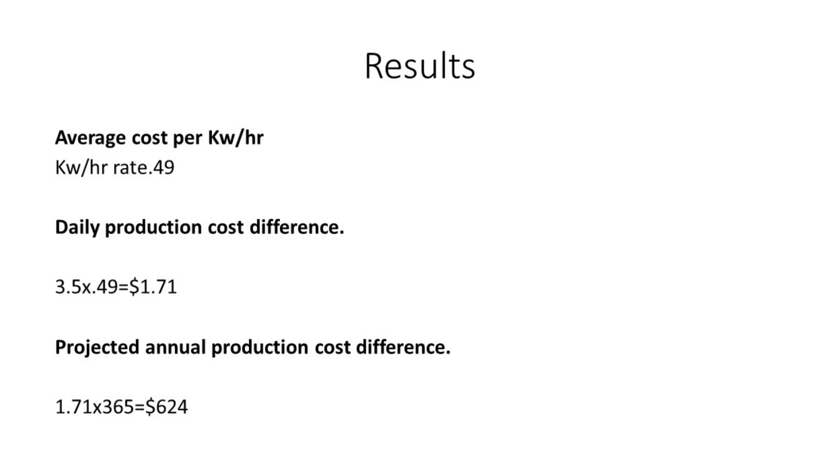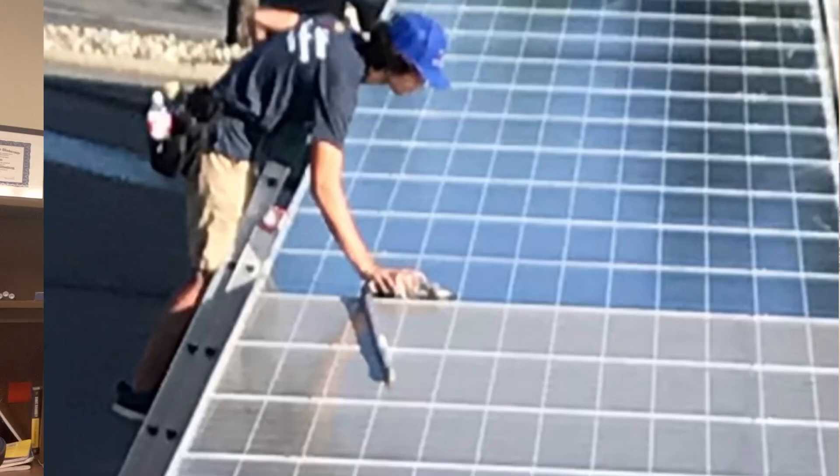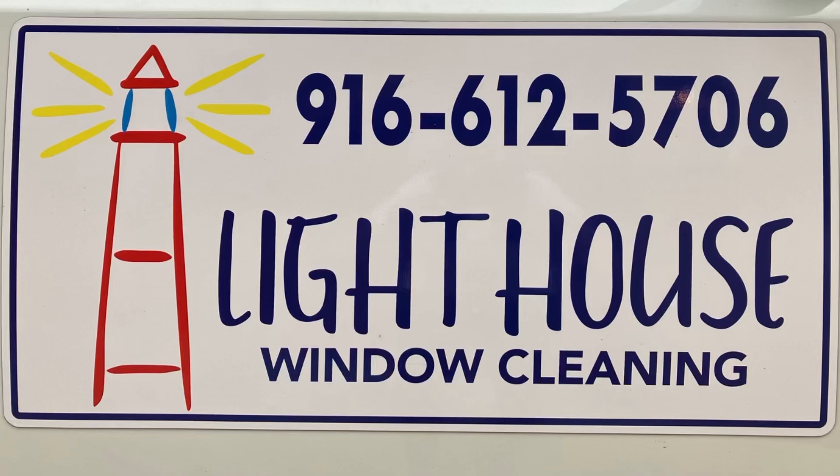We have a storm coming up on Monday and there are a lot of variables that are going to happen throughout the year. I'm excited to look at the difference over a full month — we cleaned them on July 30th so we'll have all of August. I'm going to share in my next video what the monthly difference is between clean panels versus dirty panels, and hopefully that'll answer the question: does it really help to clean your solar panels? I'm John from Lighthouse Window Cleaning — we'll check in next month with those results. Thanks and have a great day!